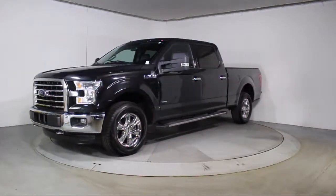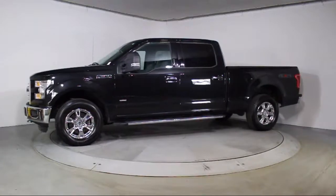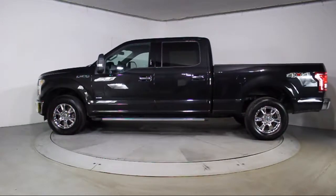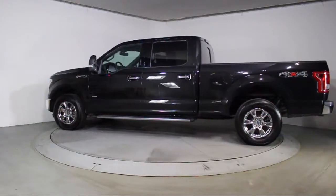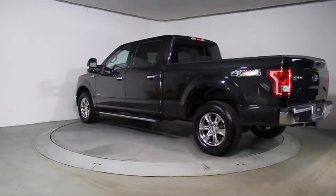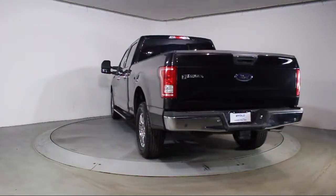Steering Wheel Controls, Keyless Entry, Air Conditioning, Traction Control, Power Windows, Side Airbags, Fog Lights, CD Player, Anti-Lock Braking, Telescoping Steering Wheel, Tilt Steering Wheel, and has less than 75,000 miles on the odometer.